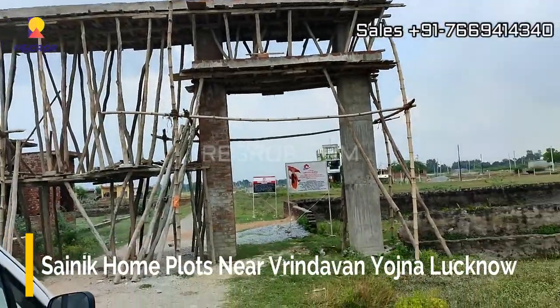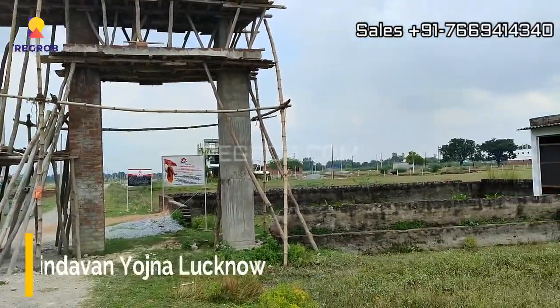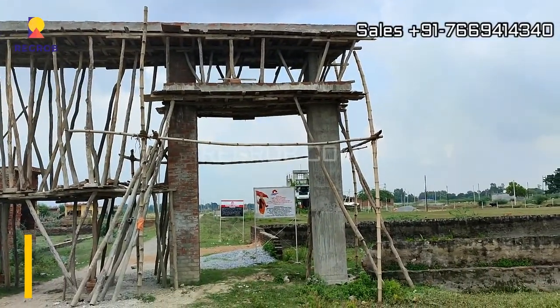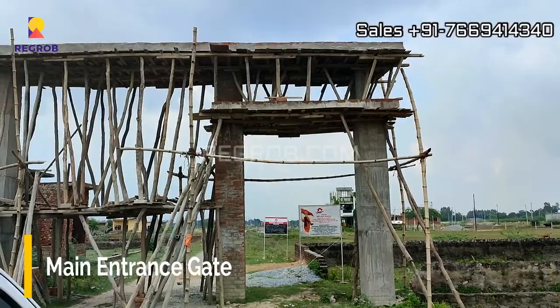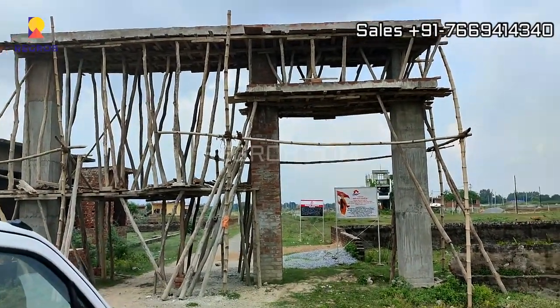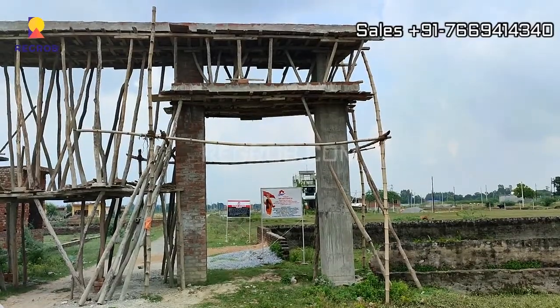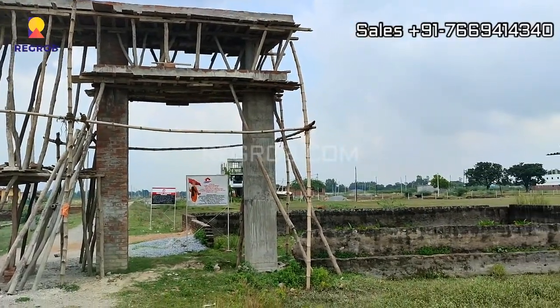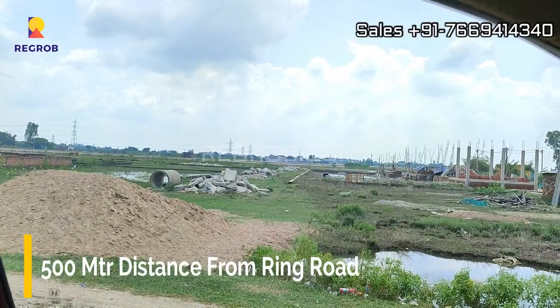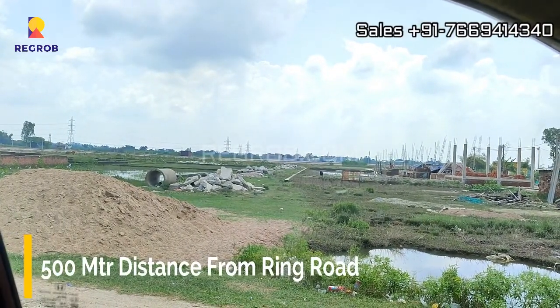Hi everyone, in this video we are visiting Sanic Home Plots located near Vrindavan Yojna, Lucknow. This is the main entrance gate, which is currently under construction. The site is located at a 500 meter distance from the ring road.